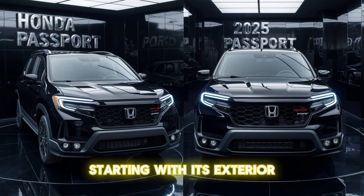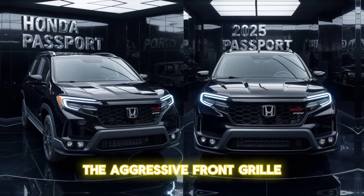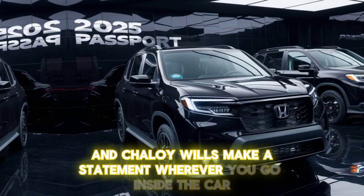Starting with its exterior, the Passport sports a bold and modern design. The aggressive front grille, LED headlights, and 20-inch alloy wheels make a statement wherever you go.